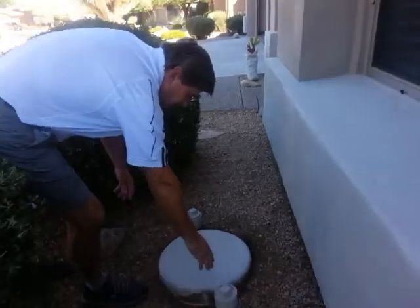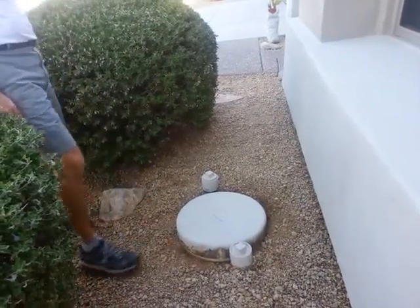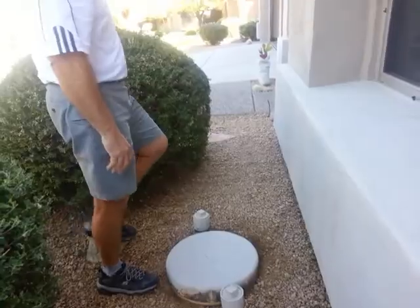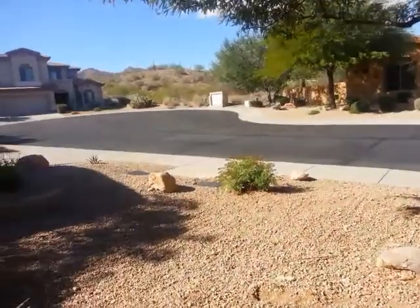These are your building drains that provide access for a clean-out in case you have a plug. This is a backflow-preventing device — it prevents the city sewer from backing up into the house. Somewhere on this sewer line the city sewer is higher than the house, so it prevents any major disasters from happening.